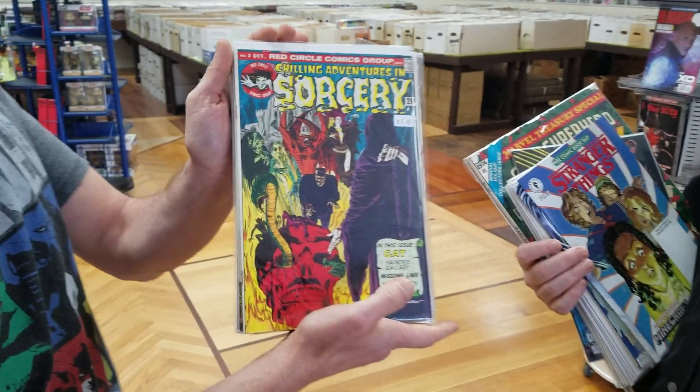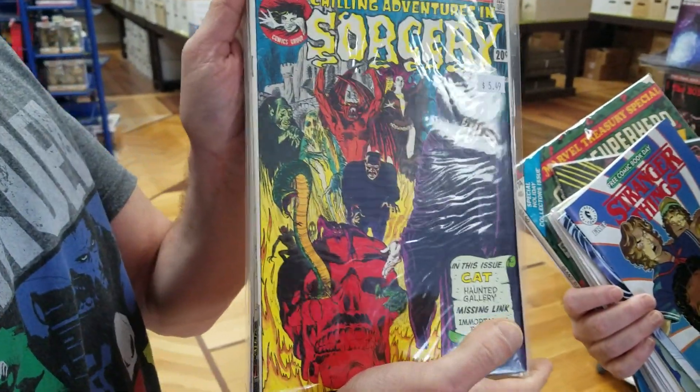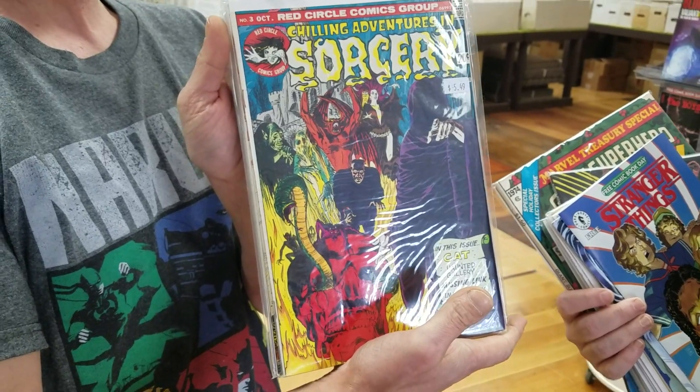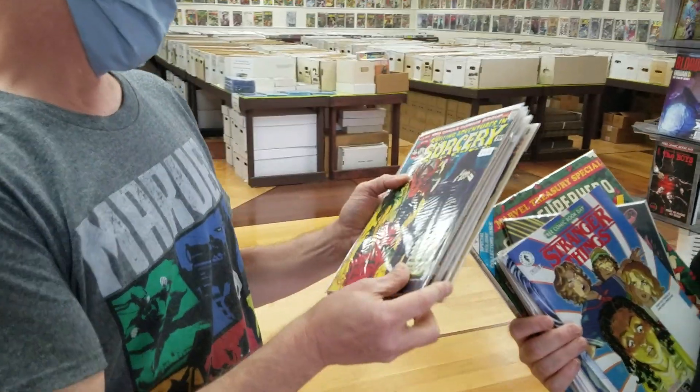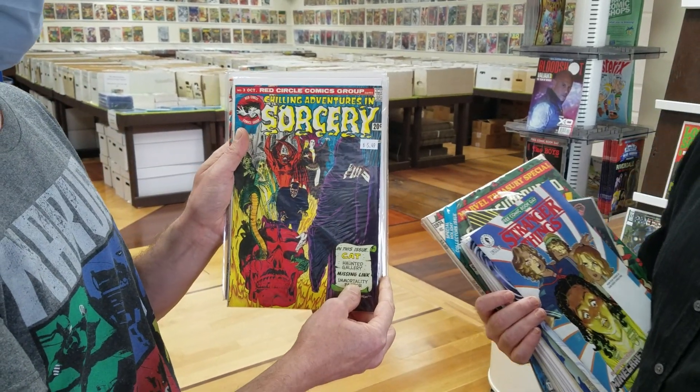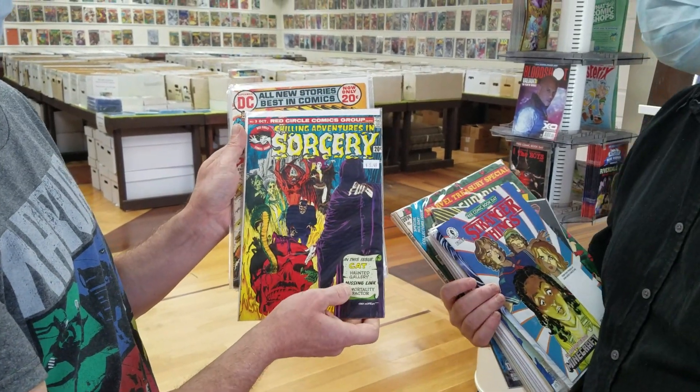Chilling Adventures — this is a classic. This is why you buy comics when you just love the cover. I have no idea what's on the inside, but it's horror themed — doesn't matter, I jumped on it. And it's a 20 center, so we know it's from around 1972 or 73. So how can you go wrong? Take a chance.